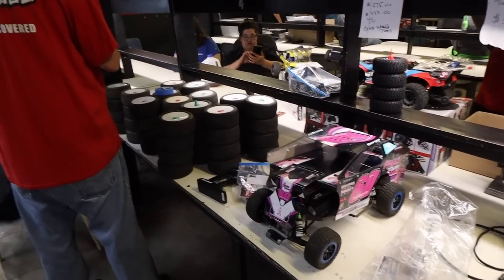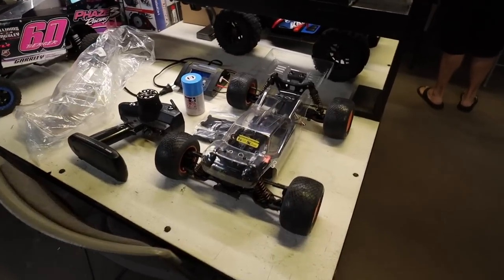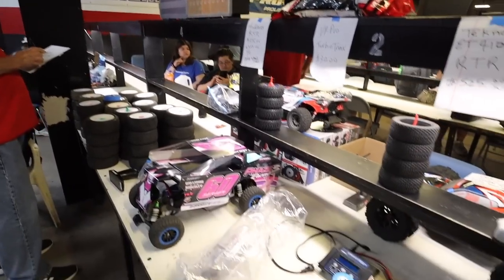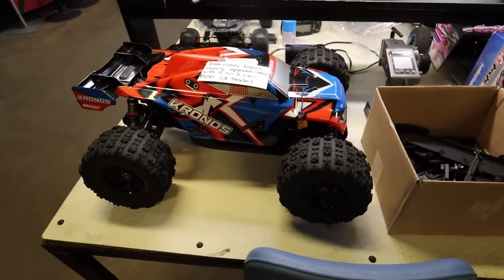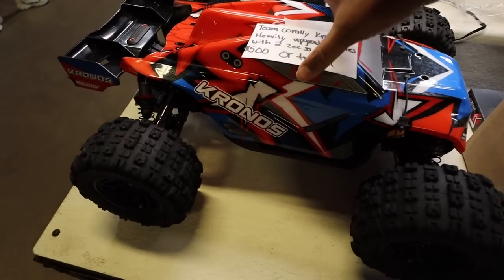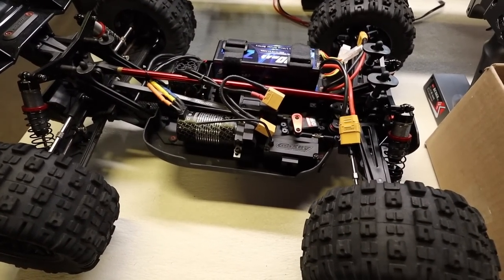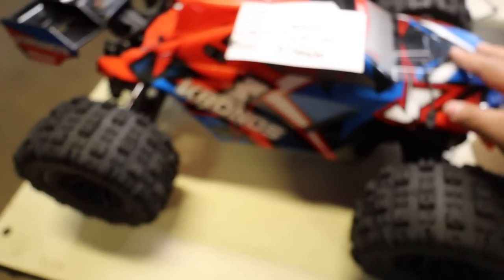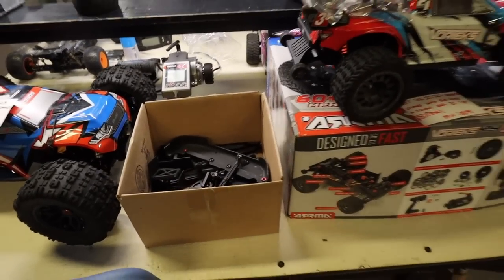Moving over to this side — looks like we got some tires and a Mud Boss; I haven't seen one of those in a long time. A Tekno ET 410, some storage boxes. Oh look at this — Team Corally Chronos, heavily upgraded, comes with two Z lipos, asking $500 or trade. It looks like it's in great condition — it's got an Arra BLX system in it, Hex Fly. That's a pretty cool looking truck. And then we got some plastics here.